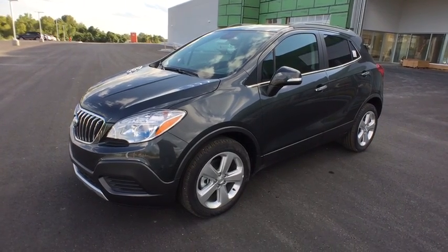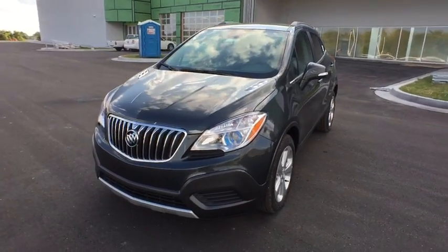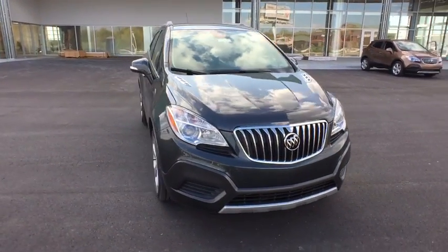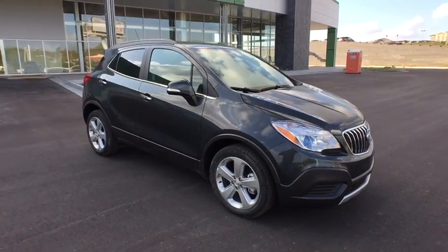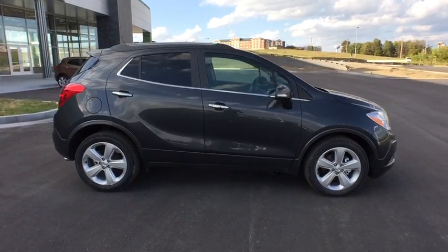2016 Buick Encore. The Encore captures Buick's traditional strengths while demonstrating luxury and style in a petite size. It's amazingly quiet at freeway speed, and the suspension engulfs pavement imperfections, providing passengers with a pampered ride.